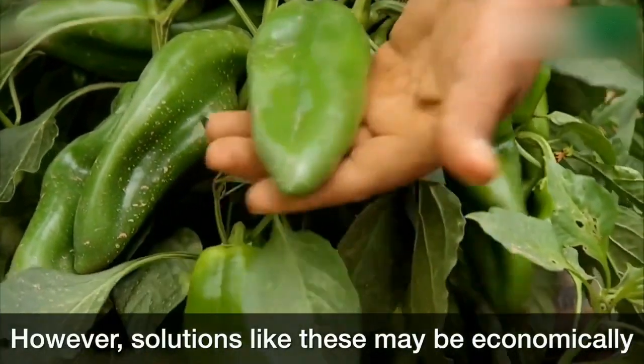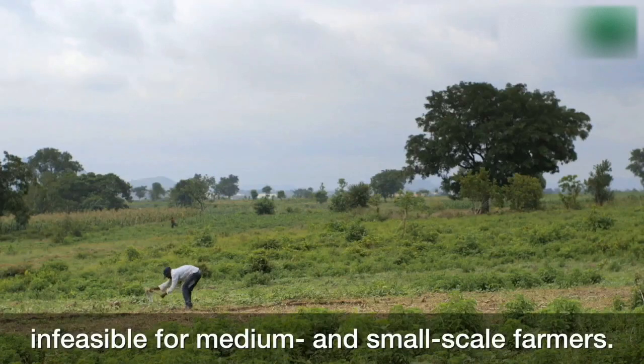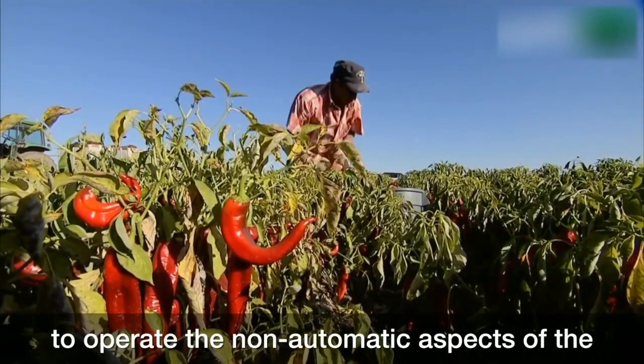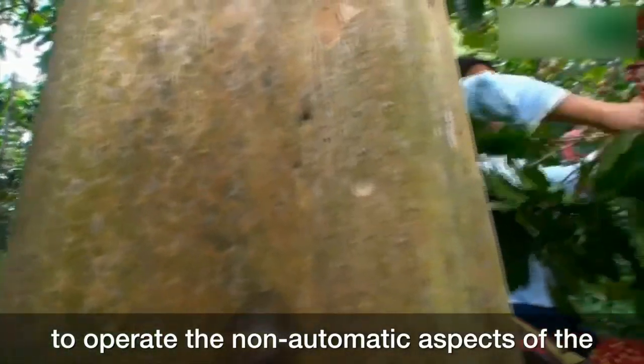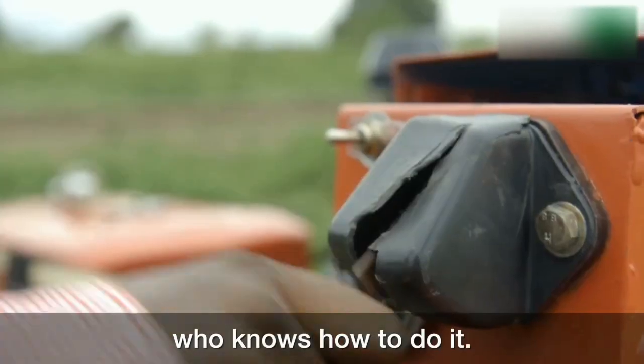However, solutions like these may be economically infeasible for medium and small-scale farmers. These farmers lack the scale to afford that sophisticated machinery, lack the knowledge to operate the non-automatic aspects of the machines, and lack the resources to hire a person who knows how to do it.